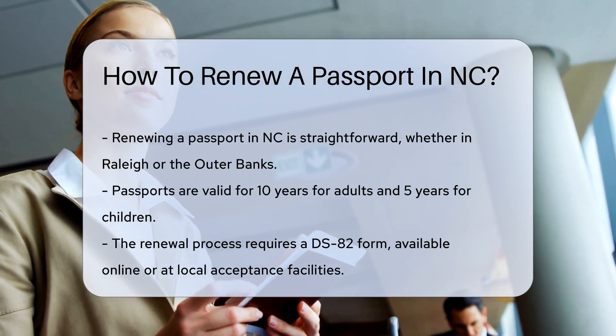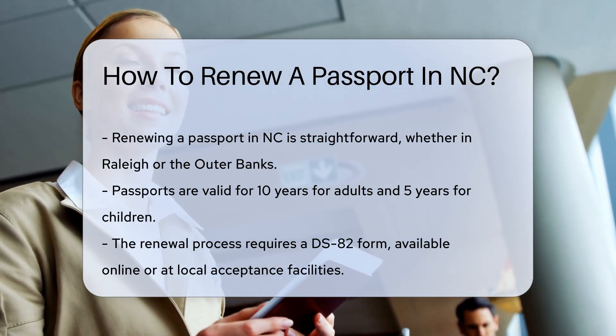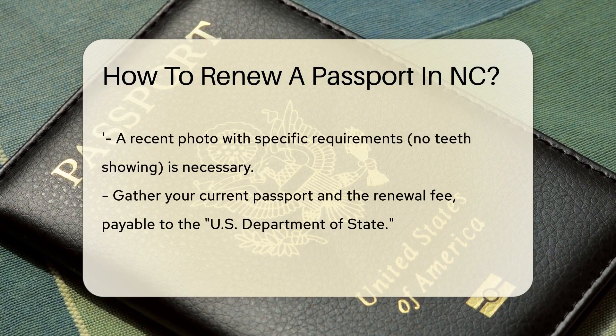First off, check your passport's expiration date. They're valid for 10 years for adults and 5 for kids. If it's time, you'll need a DS-82 form. You can find this form online or at a local acceptance facility.